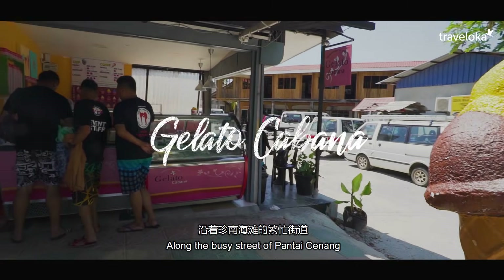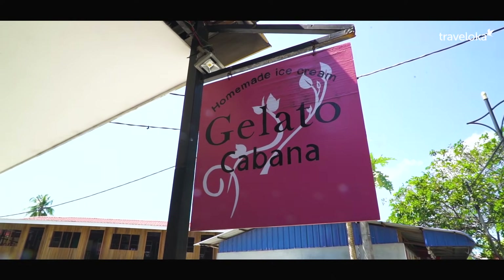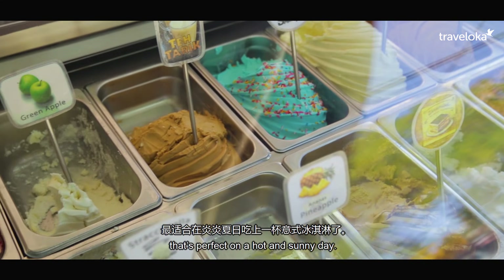Along the busy street of Pantai Cenang is a small gelato shop called Gelato Kebana. They offer fresh homemade gelato in a variety of different flavours, perfect on a hot and sunny day.